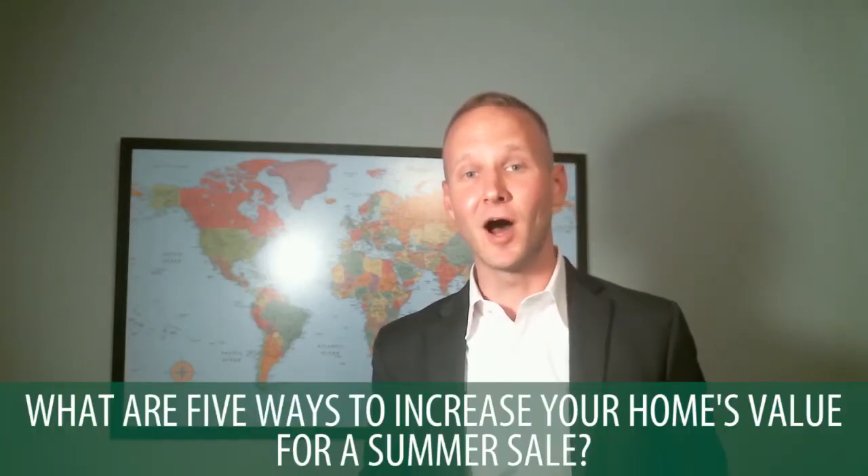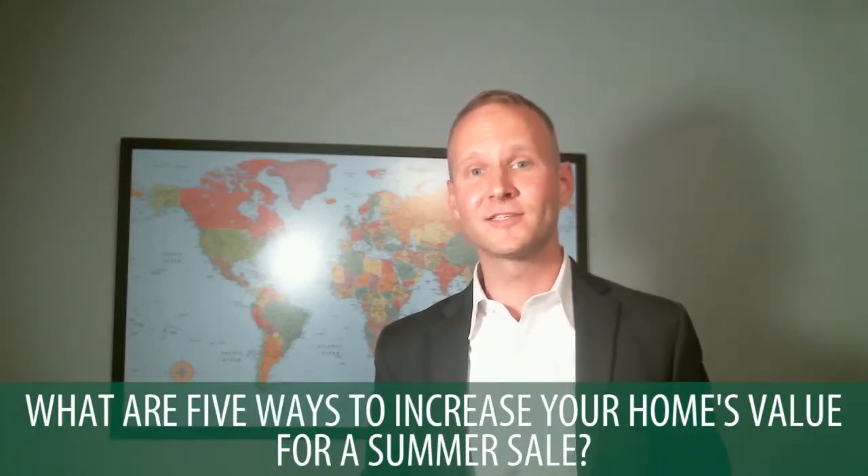Hey, this is Dave Hook with the Dave Hook Team and Hook & Eckman Realtors out of South Central Pennsylvania. In today's video blog, we'll be answering the question: what are five ways to quickly up your home value for a summer sale? Stick around to find out.